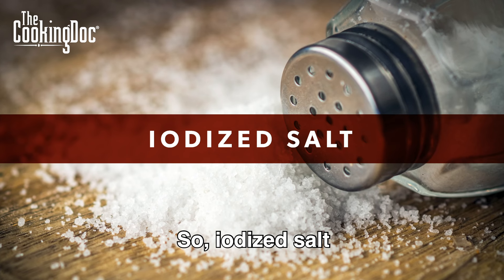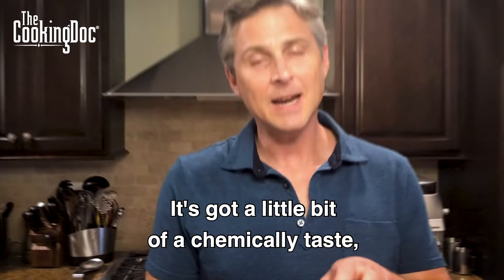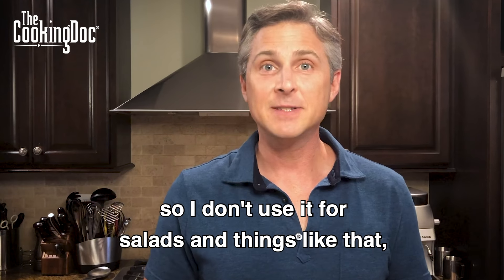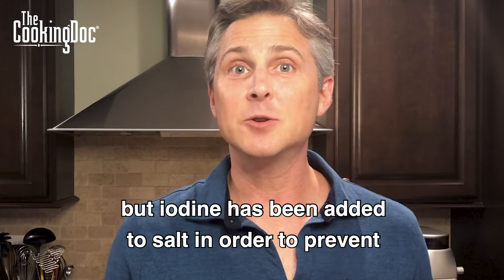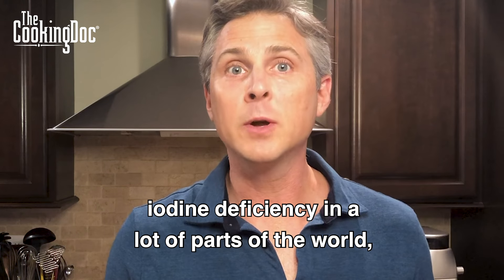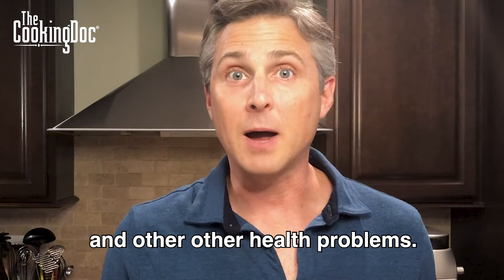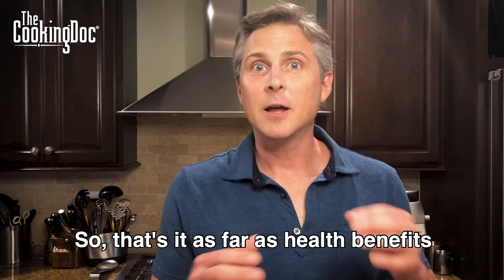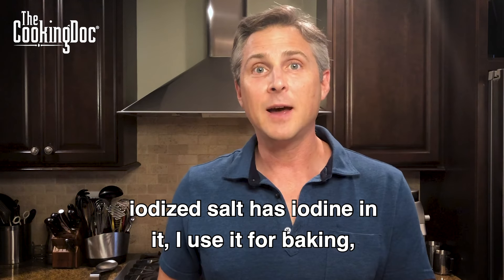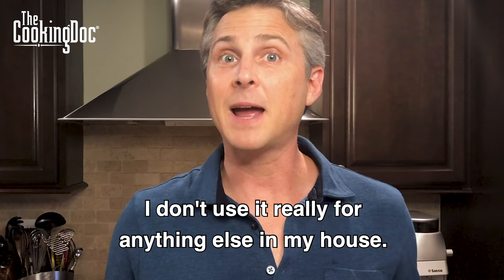Iodized salt is what most of us use in baking. It's got a little bit of a chemical taste, so I don't use it for salads and things like that. But iodine has been added to salt in order to prevent iodine deficiency in a lot of parts of the world, because iodine deficiency can lead to thyroid problems and other health problems. As far as health benefit from one type of salt versus another, iodized salt has iodine in it. I use it for baking and not really for anything else in my house.